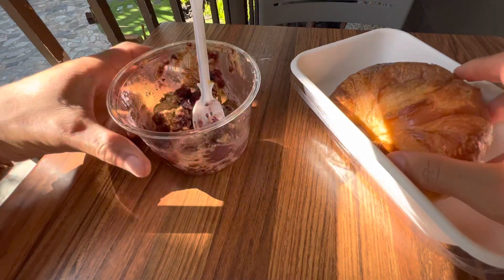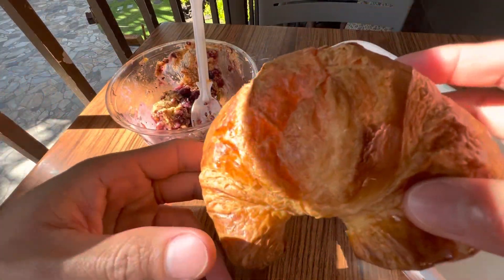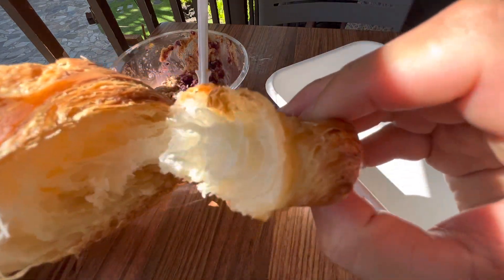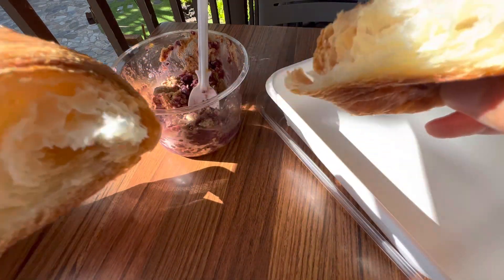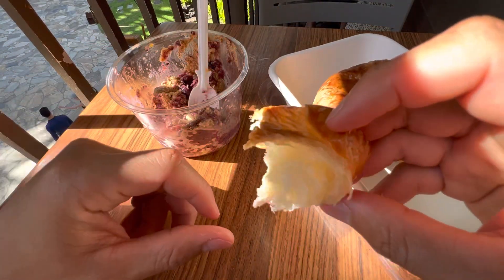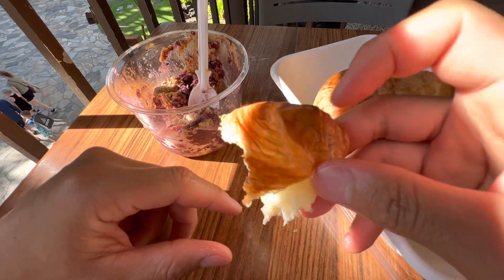All right, let's have their croissant. Oh, look at that — so flaky. Oh yeah, that's good.